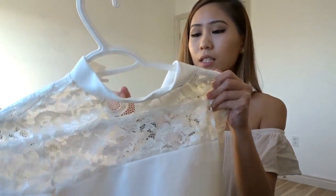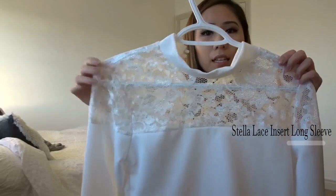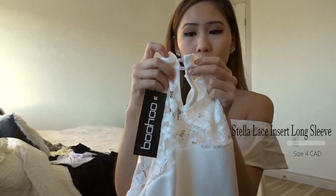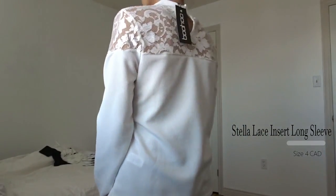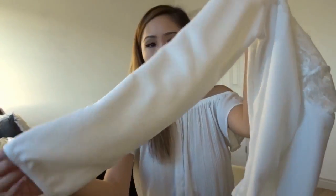Moving on to Boohoo, the next thing I got is this white long-sleeve shirt. It has lace all around the top and two little buttons that you just clip on, which are actually really easy to do by yourself. Normally if I have tops with button-up backs or a zipper I just do it up myself, and this one's pretty easy. The sleeves are open.